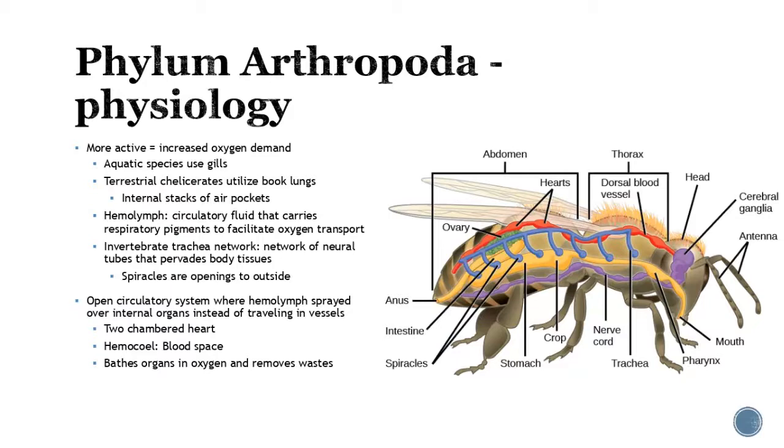A little bit about their physiology: as we start to get more active, that means we're going to need more oxygen. If you're an aquatic species, you're going to start to use gills to exchange carbon dioxide for oxygen. For terrestrial ones, the chelicerates are going to use what we call book lungs — mostly your spiders — which are just like stacks of little air pockets. We start to see some internal fluid, like blood almost; for this group it's called hemolymph. It's a circulatory fluid that's going to carry respiratory pigments and assist with oxygen transport. So if you look at this little bee right here, you're going to start to see more and more of a network starting to happen.